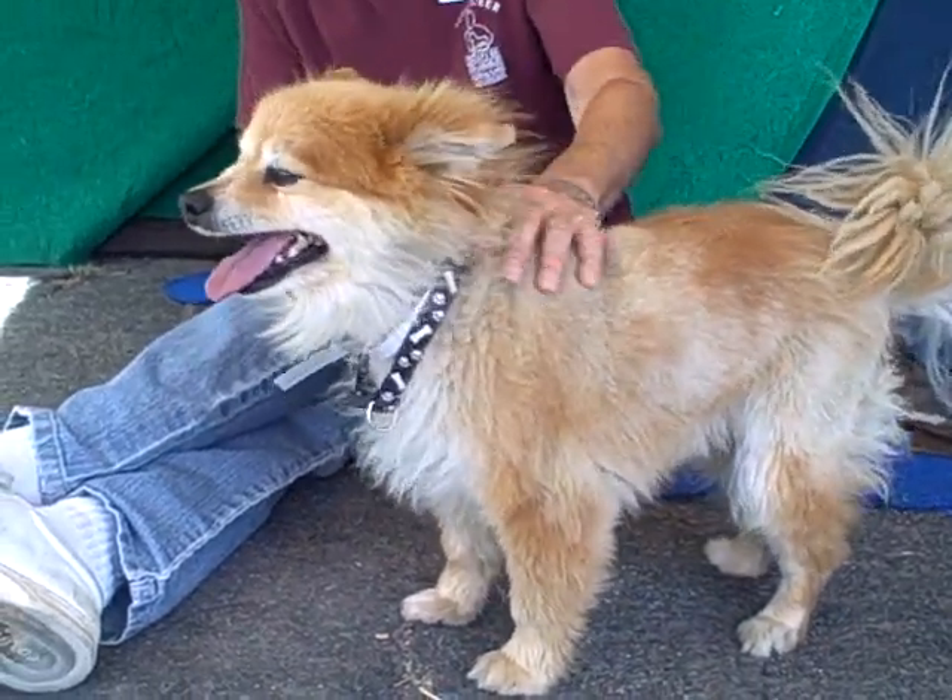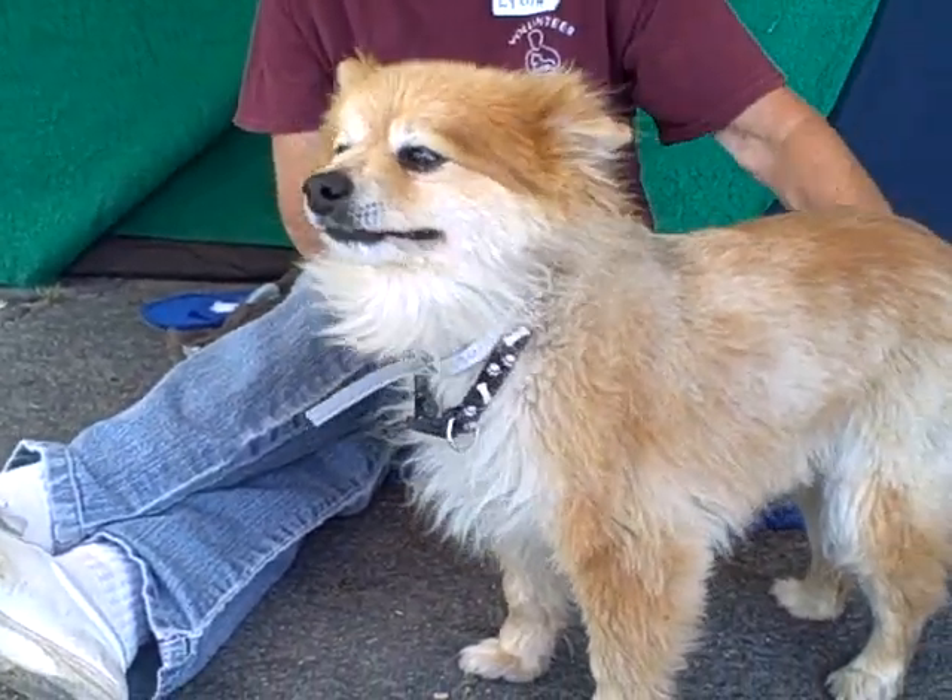So if you're not impressed enough already, you should be, because he is amazing and gorgeous.